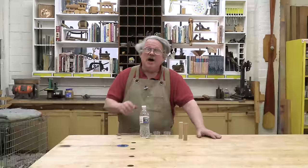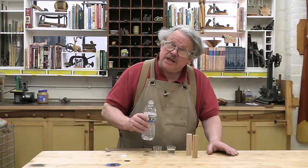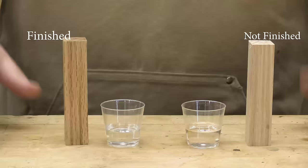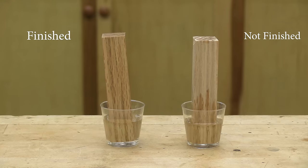A finish slows down the exchange of moisture. The moisture content of wood changes with the relative humidity of its environment, causing it to shrink or swell. A finish reduces this movement — it does not stop it completely. Finishes are semi-permeable, allowing moisture to pass slowly. But it stops rapid movement and reduces the stress on the wood.